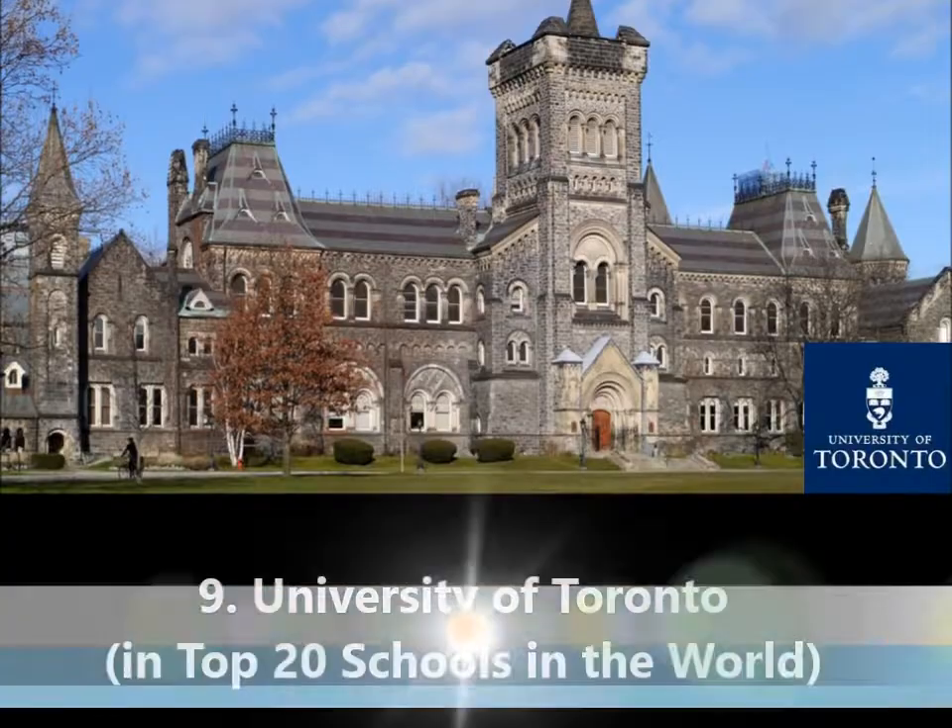School number 9: University of Toronto. If you know anything about U of T, it ranks in the top 20 universities in the world. It has among the best pharmacy schools in Canada, and getting in is the dream of most Canadian and international students. If you receive admission here, you are truly among the top students in the world. To get into their School of Pharmacy, you need to secure a professor, and the school offers both Master's and PhD programs.